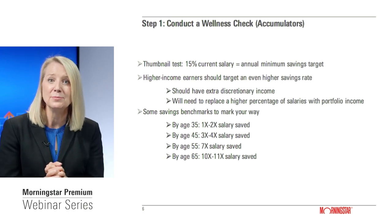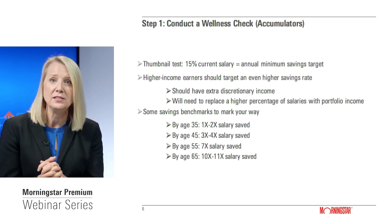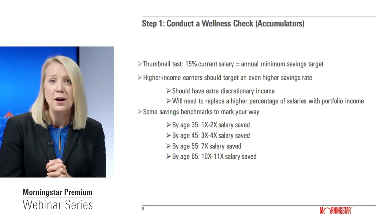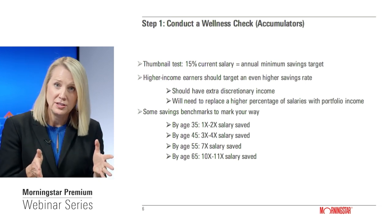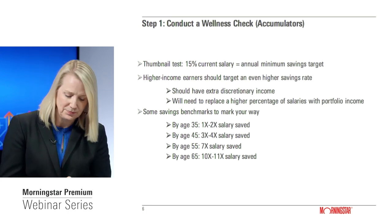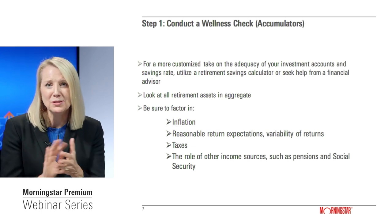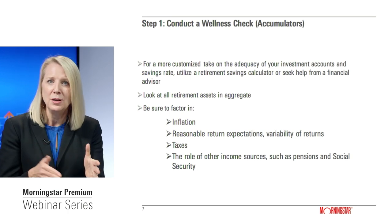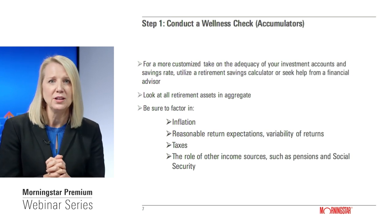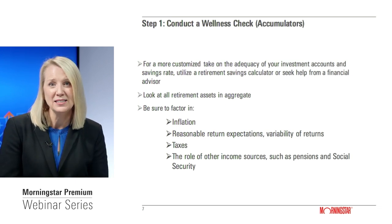I've included on this slide some savings benchmarks you might reach for based on your life stage, cobbled together from longstanding research from Fidelity Investments and more recent work from T. Rowe Price. These are just loose rules of thumb. I'd also recommend going beyond them and using an online calculator to determine whether your retirement plan is on track.